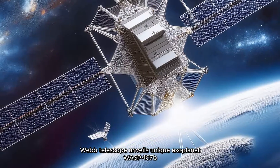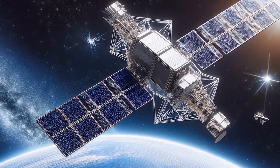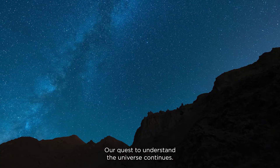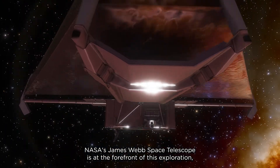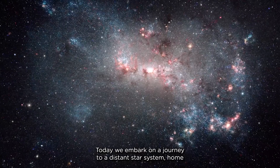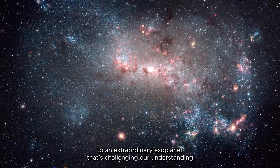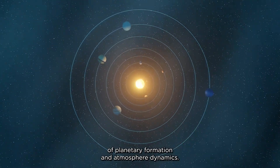Webb Telescope unveils unique exoplanet WASP107b. In the vast expanse of the cosmos, our quest to understand the universe continues. NASA's James Webb Space Telescope is at the forefront of this exploration, pushing the boundaries of what we know about distant worlds. Today, we embark on a journey to a distant star system, home to an extraordinary exoplanet that's challenging our understanding of planetary formation and atmospheric dynamics.